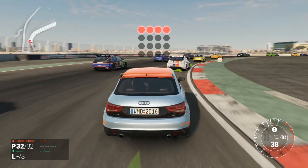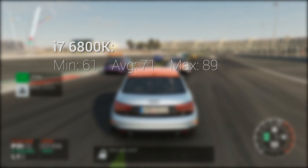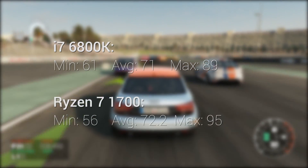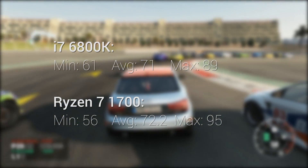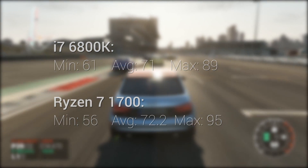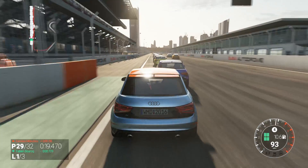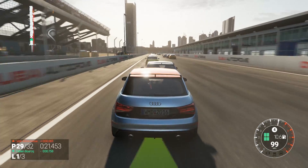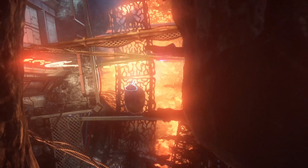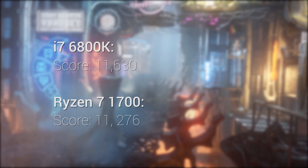Moving on to Project Cars, it's a different story — Project Cars is much better at utilizing available CPU threads. The Intel side gives a minimum of 61, max of 89, and average of 71 FPS. AMD's 1700 has a lower minimum of 56, but a higher max of 95 and a marginally higher average of 72.2 FPS. This is promising for the Red team, showing the Ryzen chip isn't hampered by its lower 3GHz clock versus Intel's 3.4GHz.